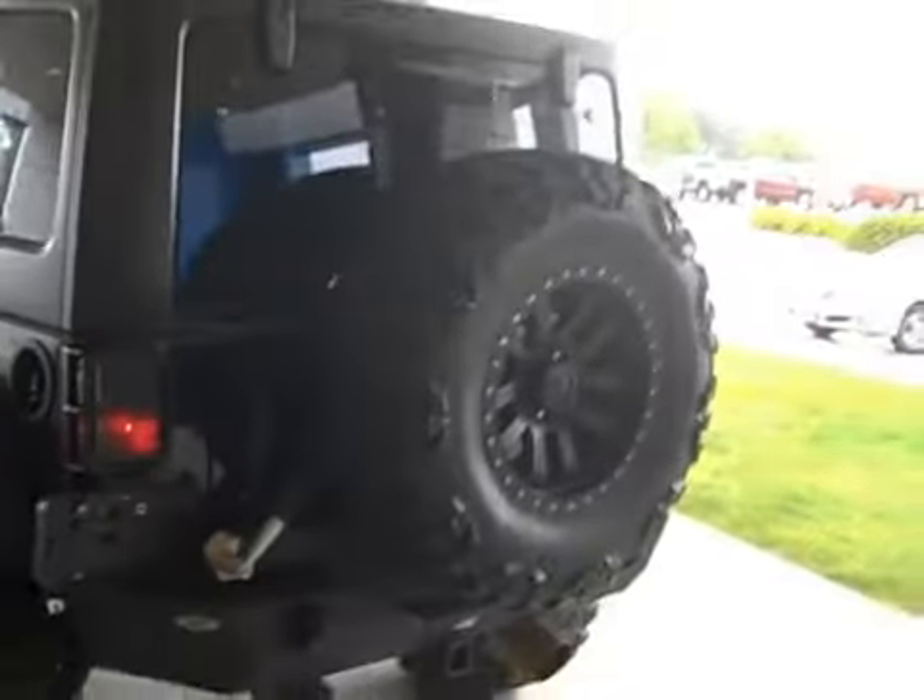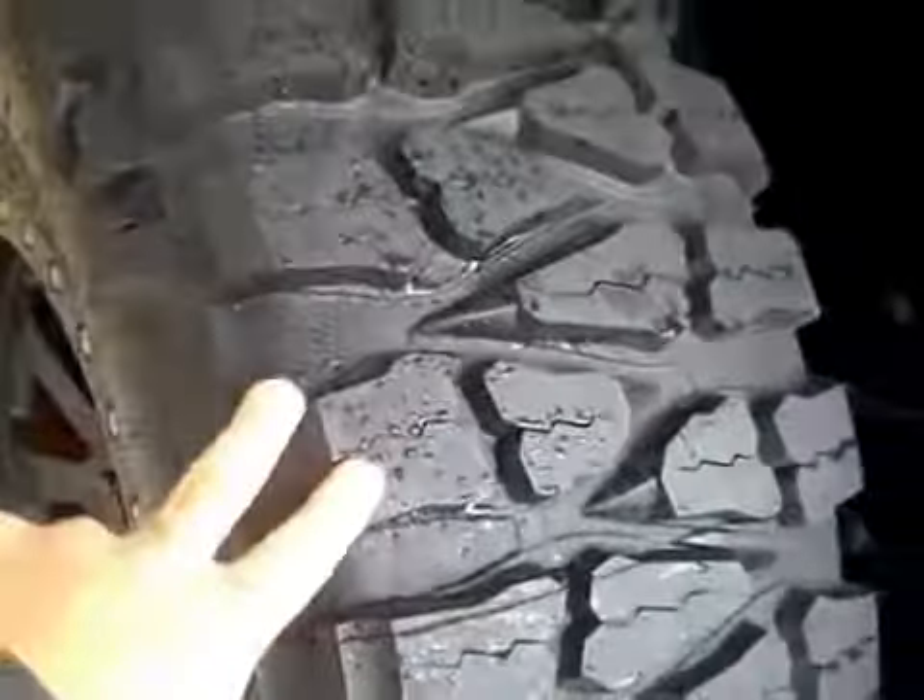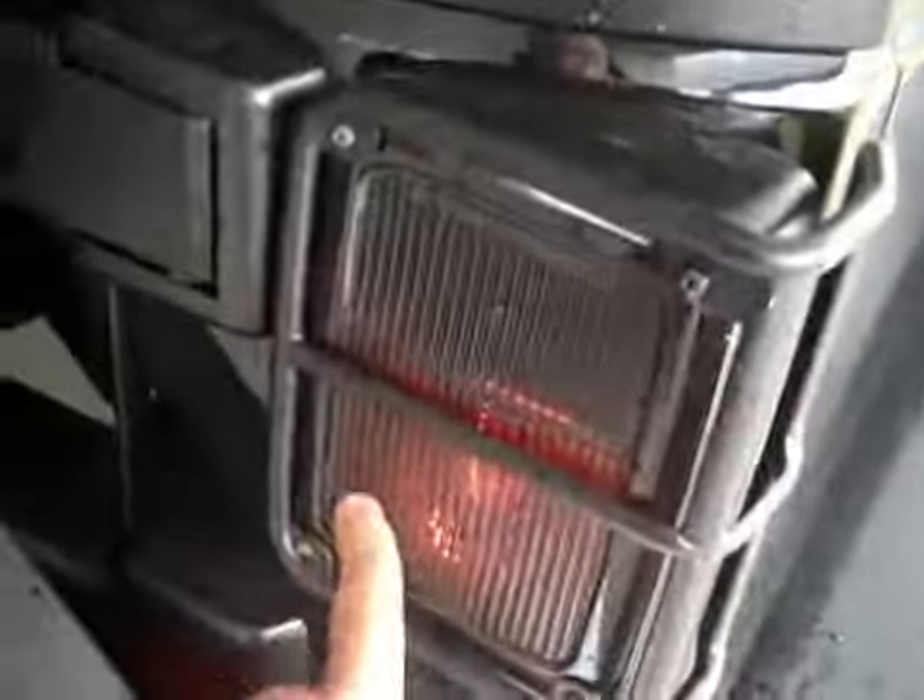It has dark tinted windows and a three-piece Freedom hard top. It has a Gibson dual exhaust. It does have a fifth spare tire and wheel, and this fifth wheel and tire is brand new. I also love the blacked out tail lights as well.